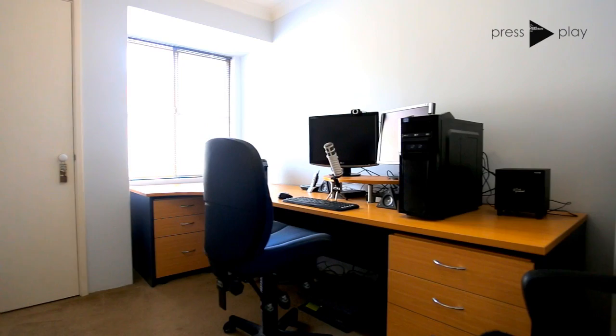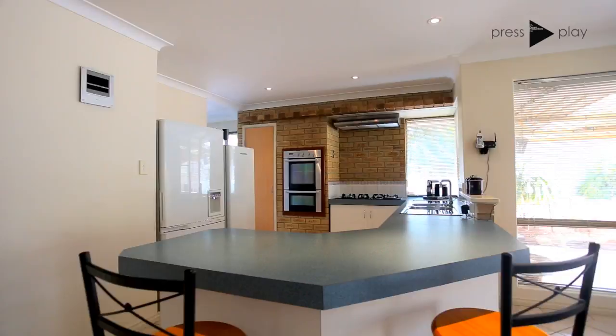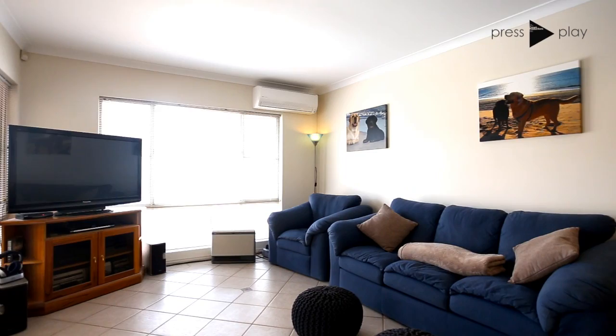Step into the open plan living area that incorporates the kitchen, dining, and another family room that opens through sliding doors to the large al fresco area.